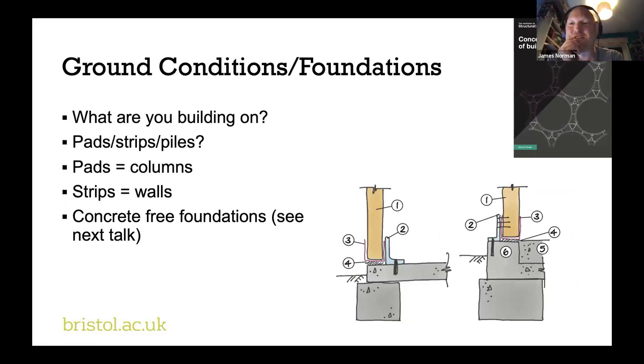The eight different decisions we need to make simultaneously: first, what kind of foundations are we going to have? We talked about the importance of foundations — if we're going to achieve net zero, the foundations is where a lot of the concrete will go, even in a timber frame building. What's the ground made from? What types of foundations do we want — pads, strips, piles? If using columns, we'll probably have something like pad foundations; if using walls, something more like strips. Do we want to try and achieve concrete-free foundations? In New Zealand they use timber piles quite regularly — these things need to be thought about.